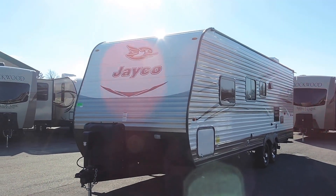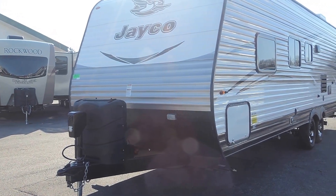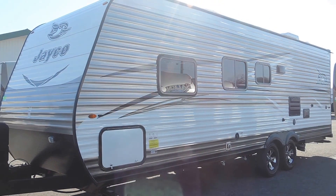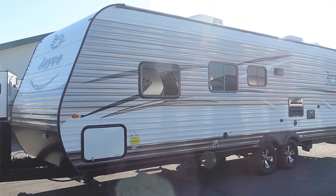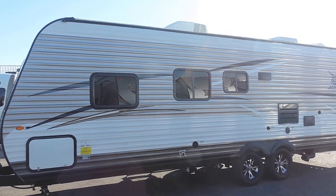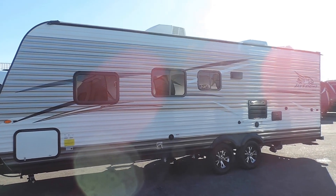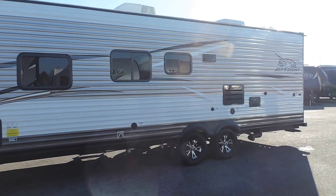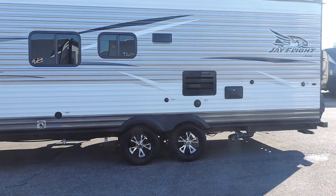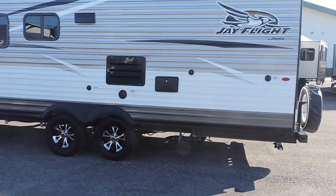On the front it's got a power tongue jack with two 20-pound propane tanks and the cover. Full pass-through storage on the side. It's got an 84-gallon fresh water tank, a 39-gallon gray water tank, and a 39-gallon black water tank. It has 15-inch 5-lug aluminum wheels and Goodyear radial tires, with four-corner leveling jacks underneath on all four corners.